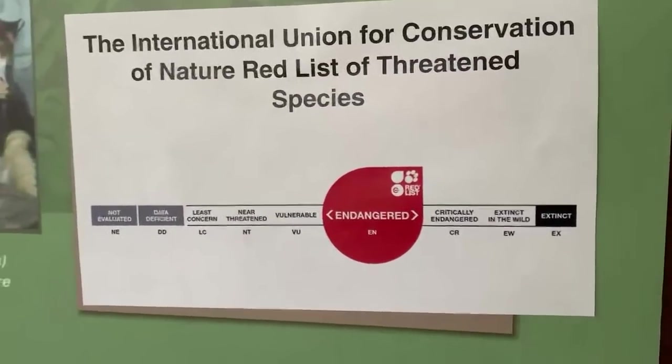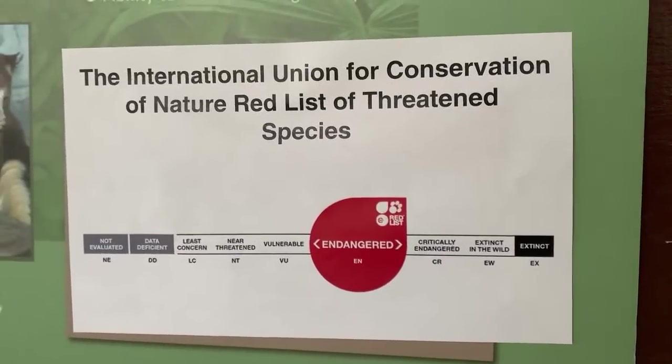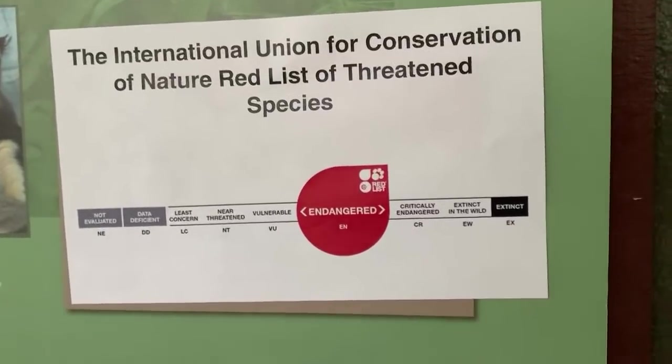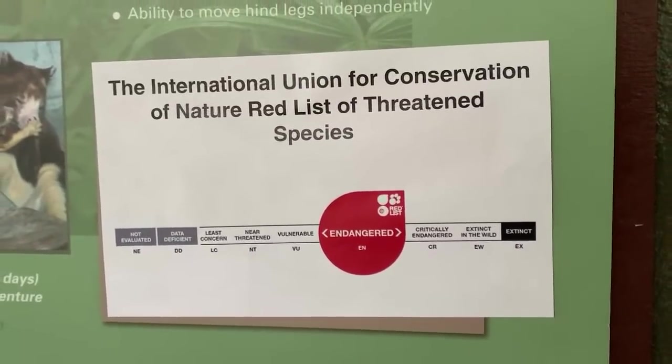Right now, tree kangaroos are in the middle with 'endangered.' There are lots of ways the Toronto Zoo and other accredited organizations are helping these animals survive, and we're going to get into some of those different ways when we visit a couple more of our animal friends.